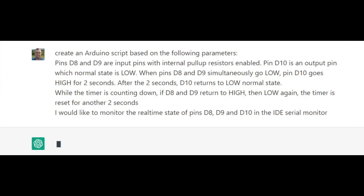Let's try something more advanced. Here is what I asked: create an Arduino script based on the following parameters. Pins D8 and D9 are input pins with internal pull-up resistors enabled. Pin D10 is an output pin whose normal state is low. When pins D8 and D9 simultaneously go low, pin D10 goes high for 2 seconds. After the 2 seconds, D10 returns to low. While the timer is counting down, if D8 and D9 return high then go low again, the timer is reset for another 2 seconds. I would also like to monitor in real time the state of pins D8, D9, and D10 in the IDE serial monitor.